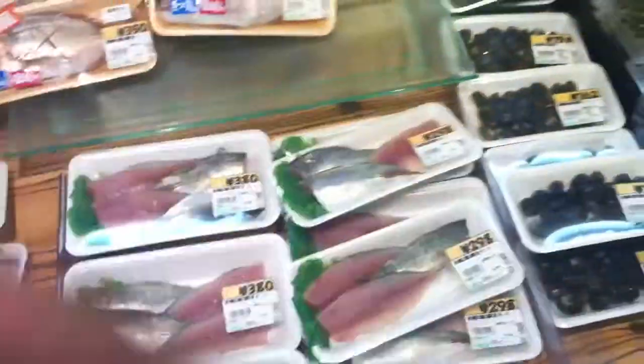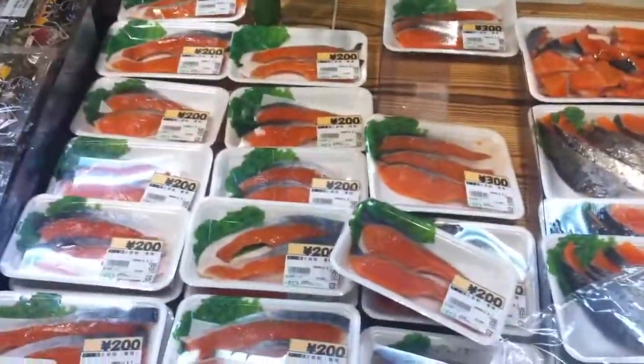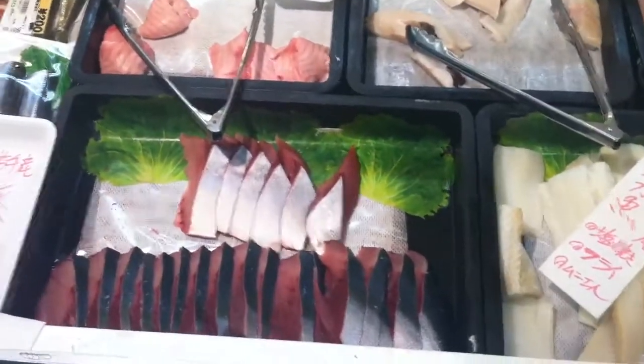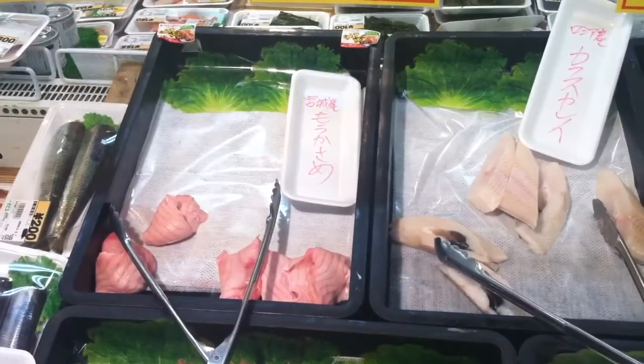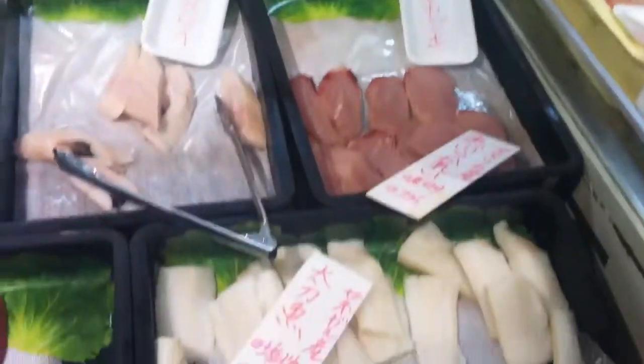What else do we got? Those weird clams are super cheap. This is salmon steak — really cheap, very cheap. It's pretty small though. This looks like tuna. I don't know what that is, but it looks pretty good, and it's a dollar for one. That's cod? These are all cod steaks.